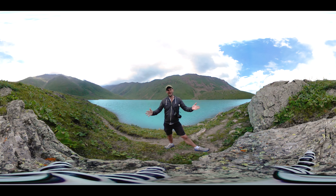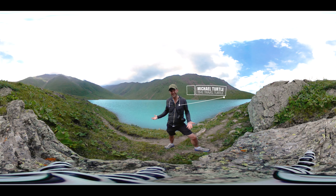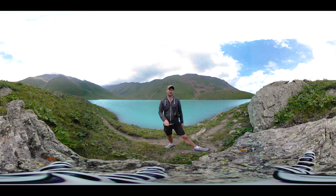This is Keltor Lake in Kyrgyzstan. It's about 2,700 metres above sea level and, as you can see, it's kind of incredible. And the hike to get here is amazing as well, so let me show you what that's like.